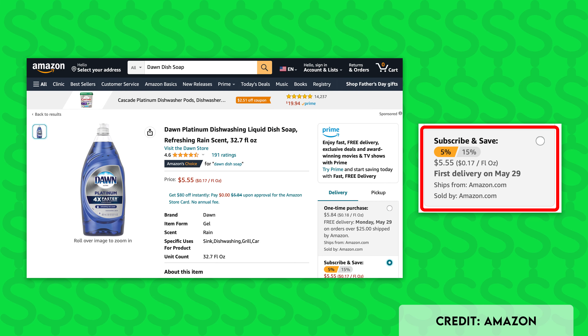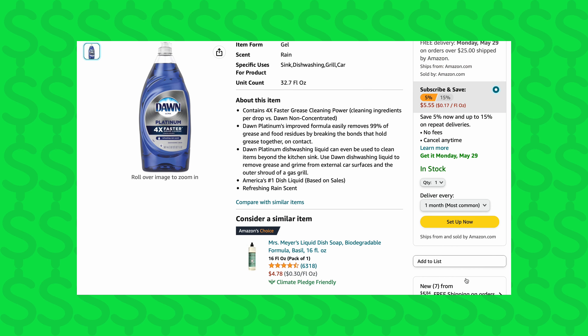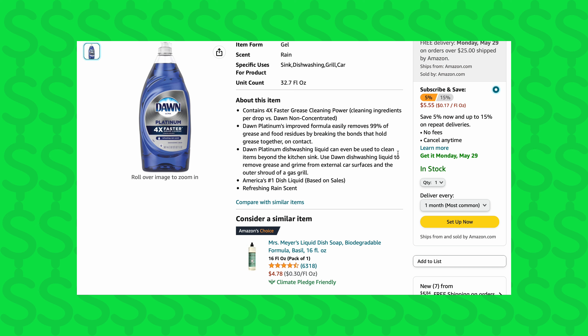The Subscribe and Save discount is available on thousands of items and can be as high as 35% off for new customers. In general, you can expect to save around 5 to 15% every time a Subscribe and Save order ships. Another great perk is free shipping on all your orders, whether you're a Prime member or not. To snag the discount, pay special attention to the price tag at checkout — if an item is eligible, you'll see a Subscribe and Save price on top and a one-time purchase price below. Just select your quantity and delivery interval and you'll be saving money every time an item ships.